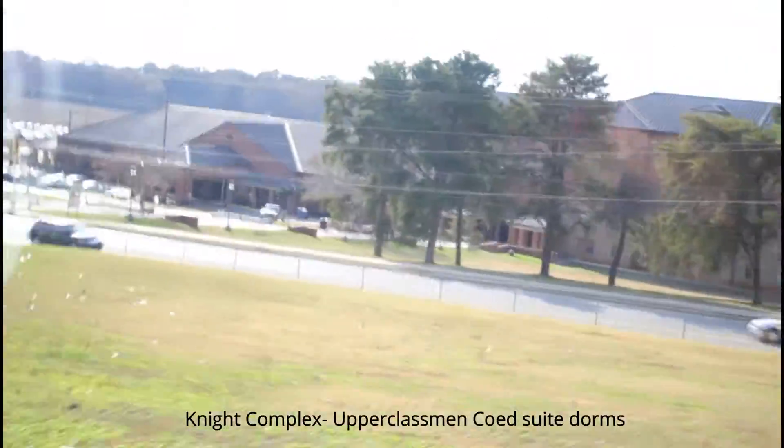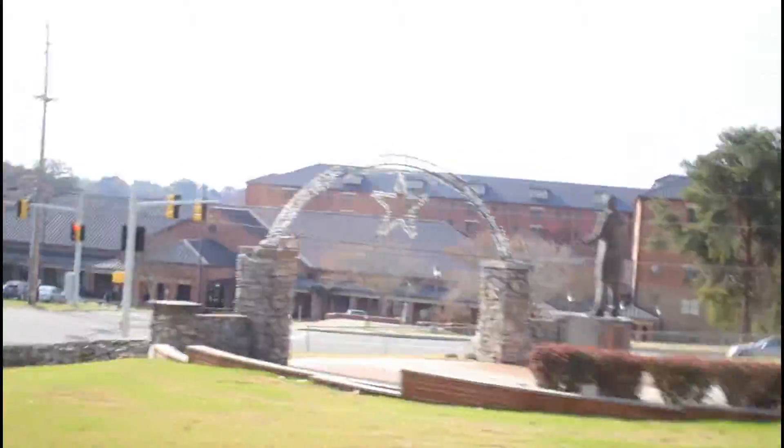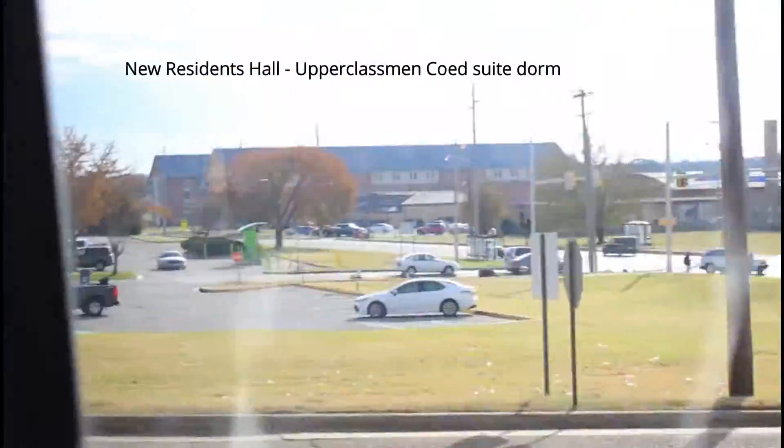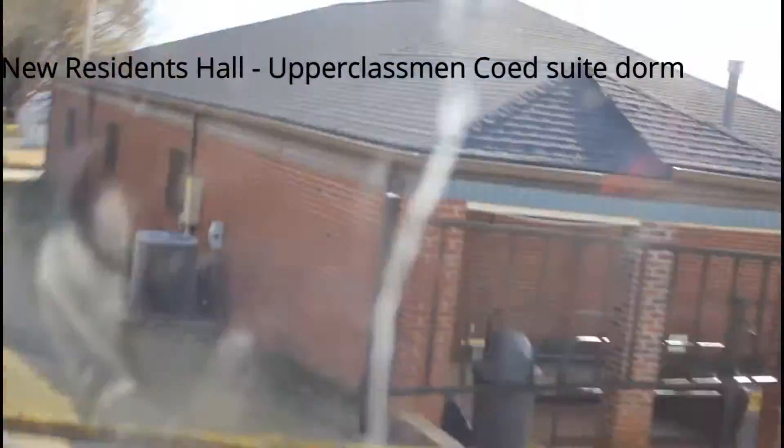As we come down the hill, Night Complex, also known as West, is on the right-hand side, which is an upperclassmen co-ed suite style dorm. In the distance you will see the new residence hall, which is also an upperclassmen co-ed suite style dorm.